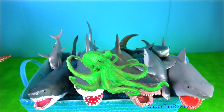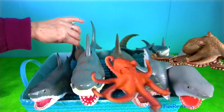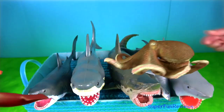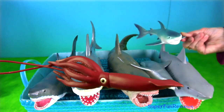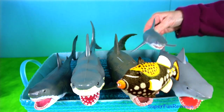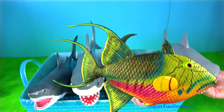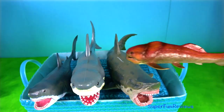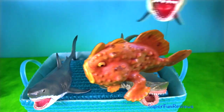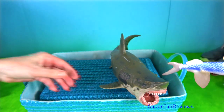All elasmobranchs have a rectal gland which functions in the excretion of excess salts accumulated from living in sea water. Therefore, bull sharks in fresh water environments decrease the salt excretory activity of the rectal gland to conserve sodium and chloride. Their diet consists mainly of bony fish and small sharks including other bull sharks and stingrays.